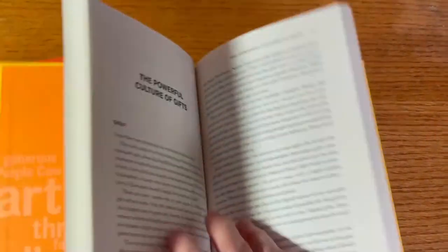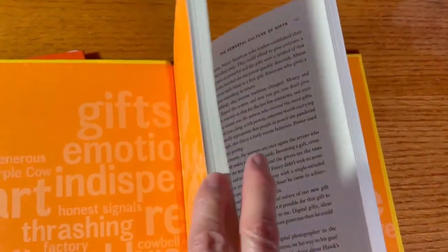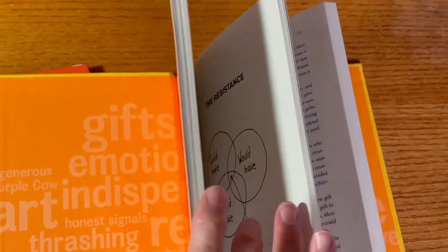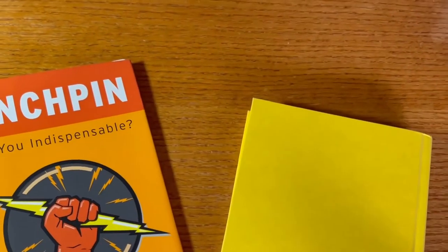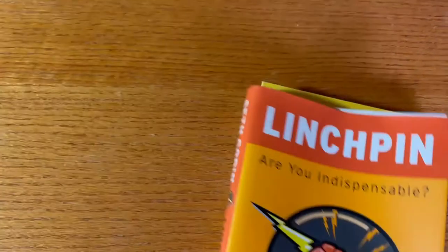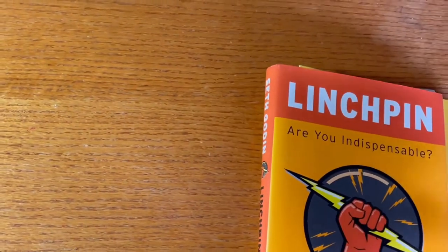Even with the tighter fastening at the spine, this one doesn't even lay flat at all. So don't choose hardcover just because you think it's going to automatically lay flat. Choose hardcover because it's going to get a lot of wear and tear — this is why they're great for children's books and other books that are going to get a lot of handling.